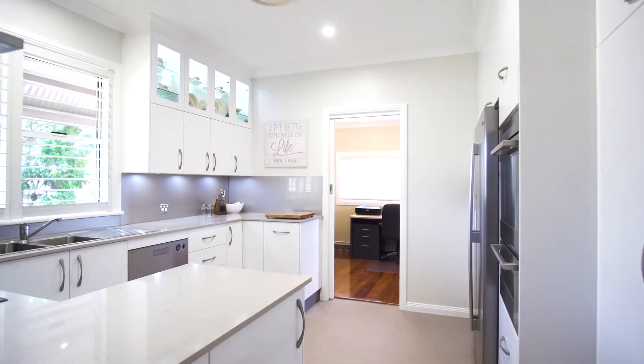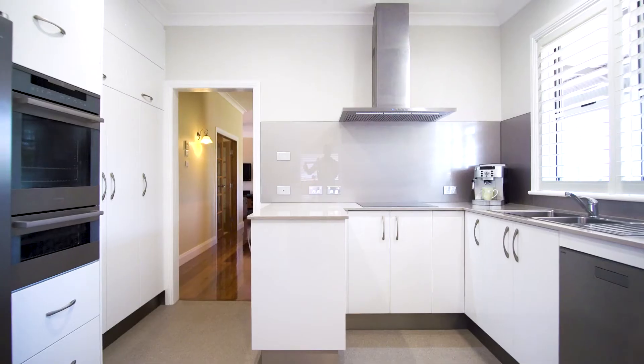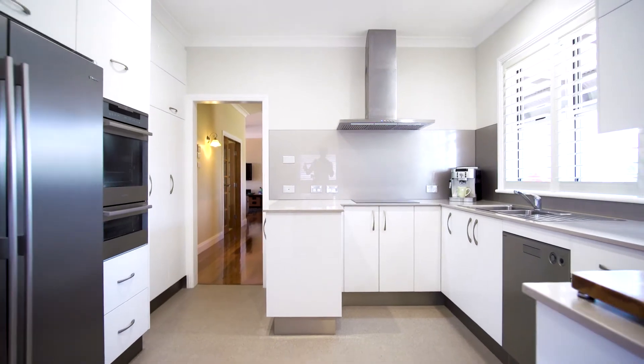This connects perfectly to your brand new kitchen, coming complete with stone benchtops, premium appliances, soft close drawers, bridge plumbing, an abundance of cupboard space and high benchtops.